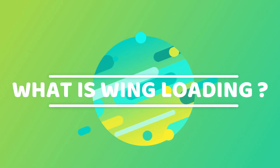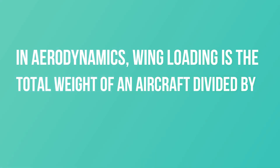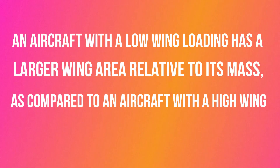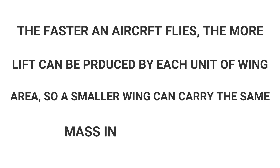What is wing loading? In aerodynamics, wing loading is the total weight of an aircraft divided by the area of its wing. An aircraft with a low wing loading has a larger wing area relative to its mass, as compared to an aircraft with a high wing loading. The faster an aircraft flies, the more lift can be produced by each unit of wing area, so a smaller wing can carry the same mass in level flight.